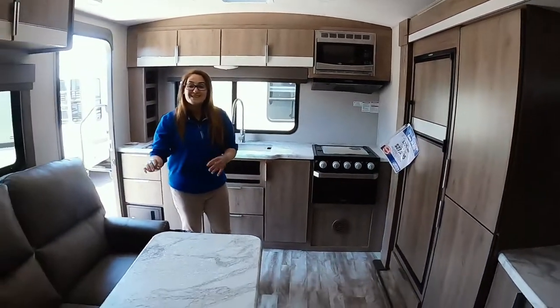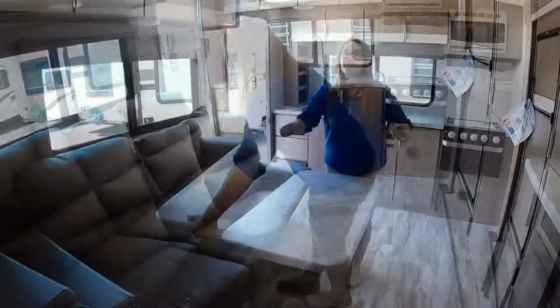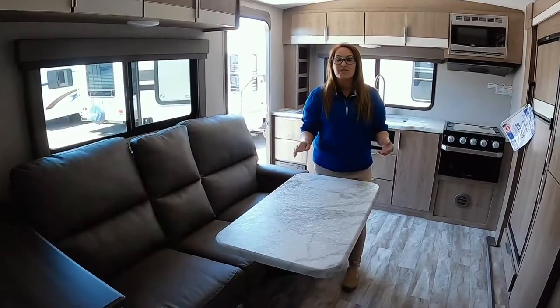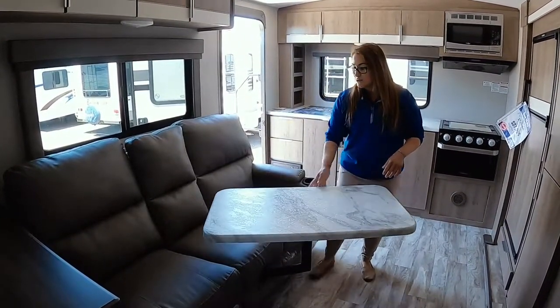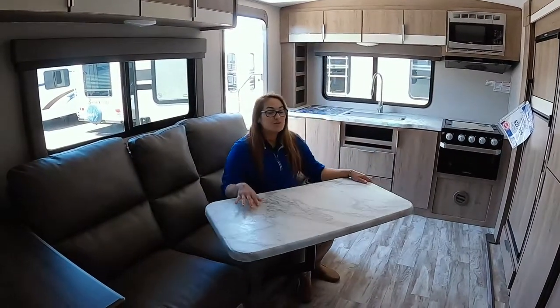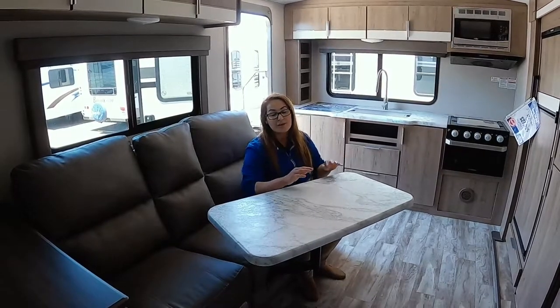Right here, you're going to be able to sit. You have your table — this table does come all the way off. You can hide it under the bed, in the truck, or leave it at home if you know you're not going to use it. But when you go to sit, you just move it like that and it becomes real easy to sit and eat right here.